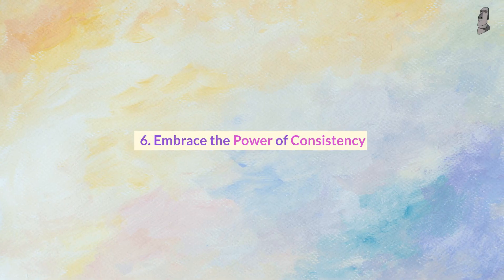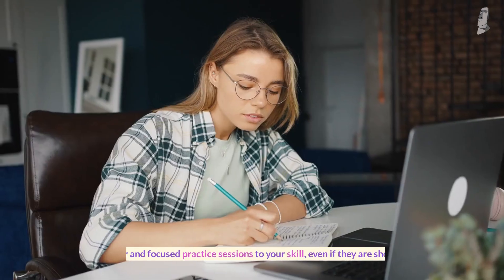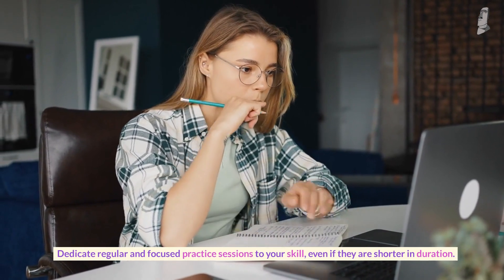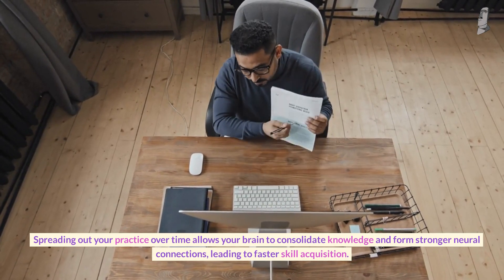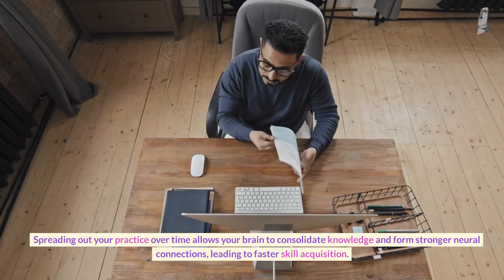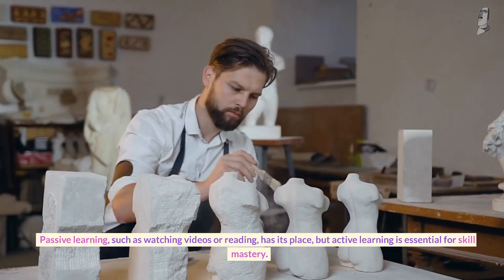Number six: embrace the power of consistency. Consistency is key to mastering any skill. Dedicate regular and focused practice sessions to your skill, even if they are shorter in duration. Spreading out your practice over time allows your brain to consolidate knowledge and form stronger neural connections, leading to faster skill acquisition.